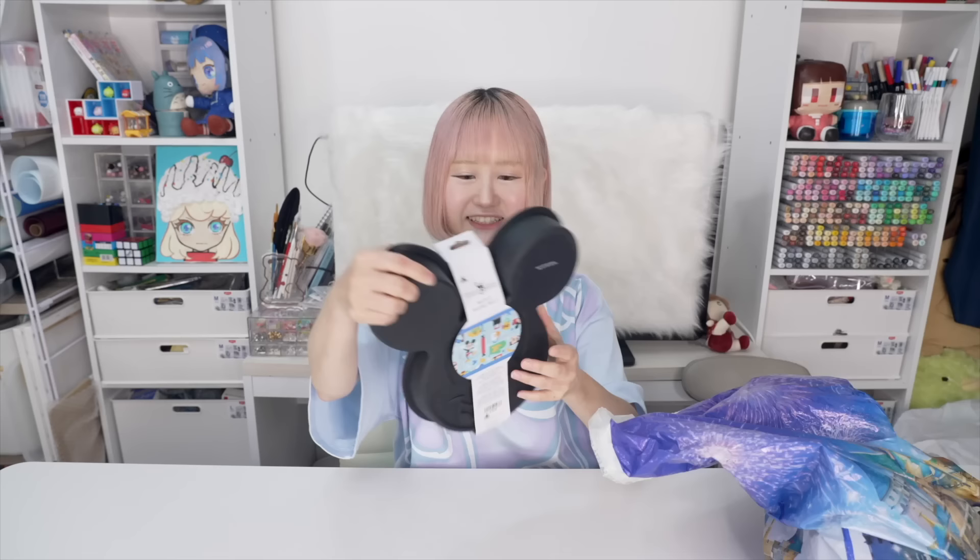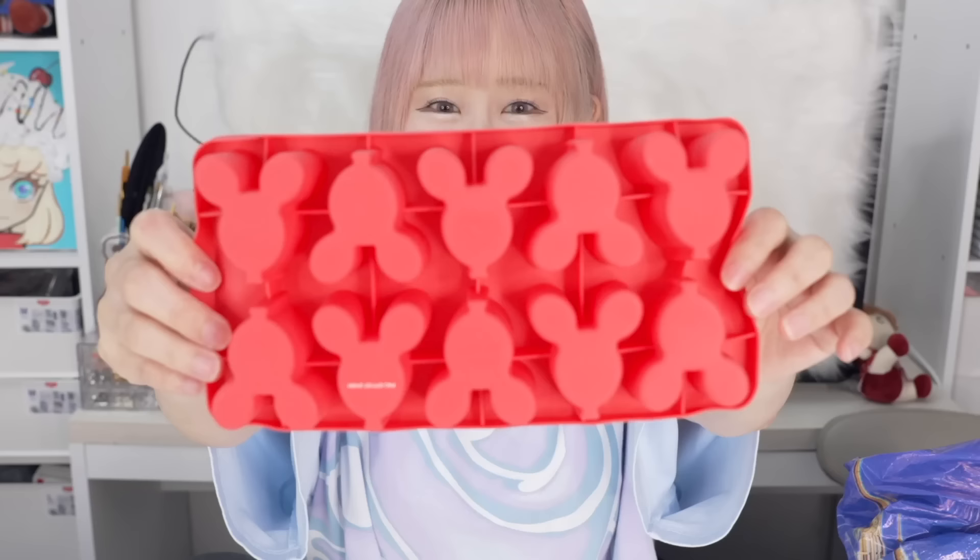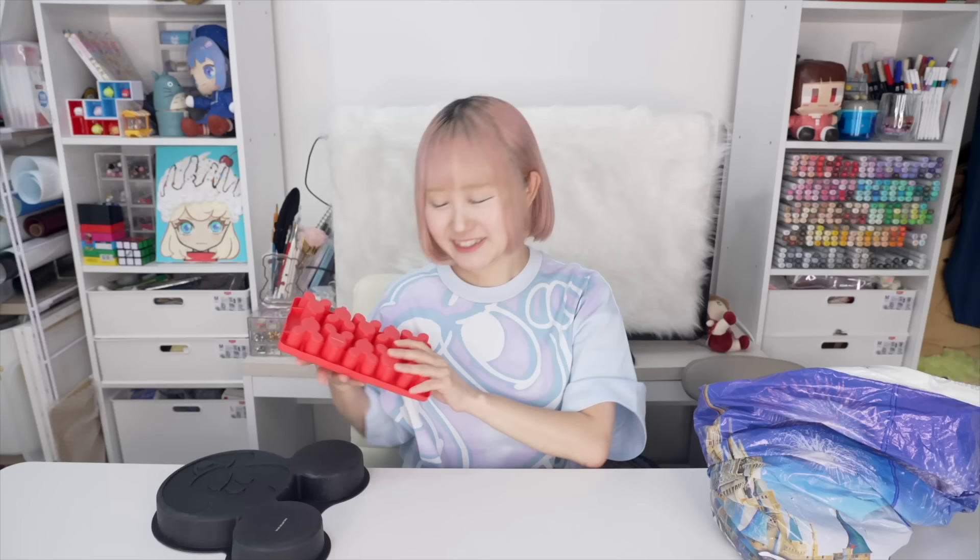First, I got this huge silicone mold - it's so cute! As you can see, it has Mickey's face on it. Normally it's used for cake molds or something for food, but that's not how I'm going to use it today. I've also got more molds in the shape of a Mickey balloon. I love these molds - there are so many ways to use them.